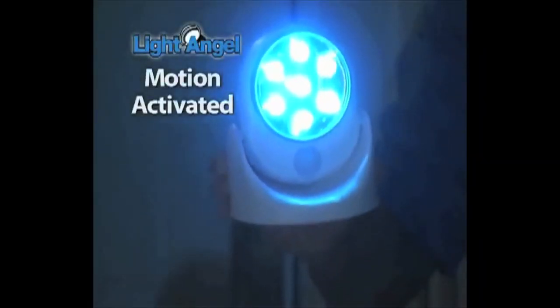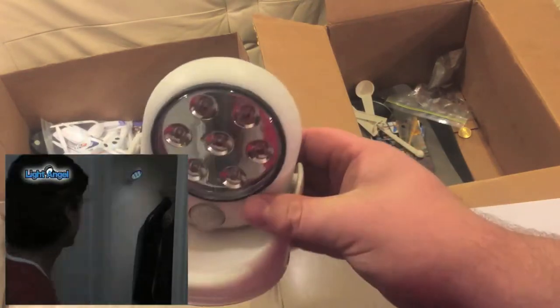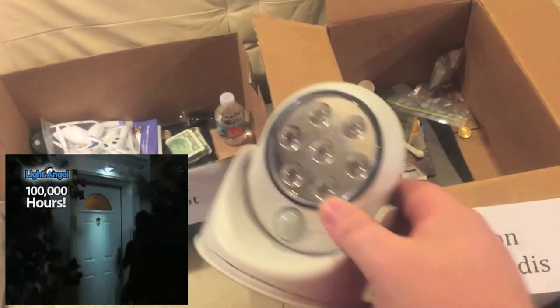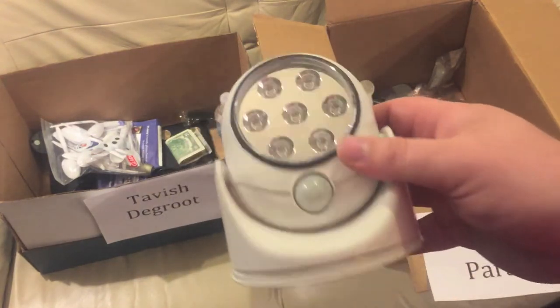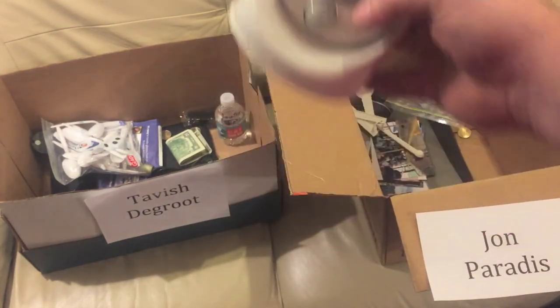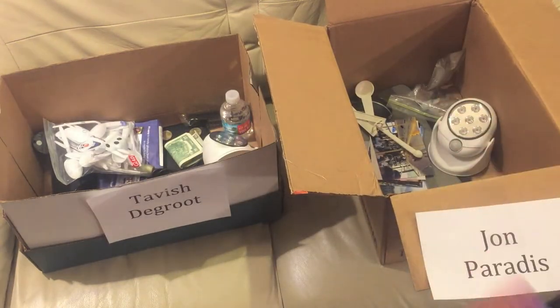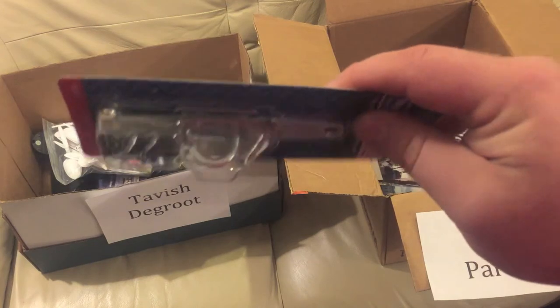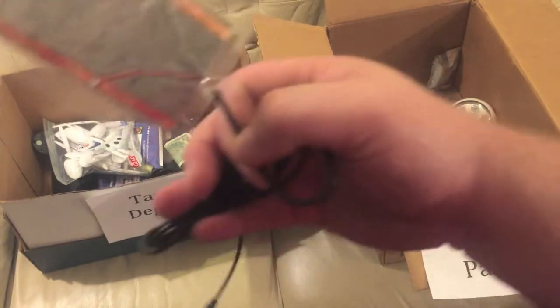The motion-activated LED light — there was like an infomercial about this. It senses motion and turns on; you can stick it outdoors because it's waterproof. You actually each get one of those.